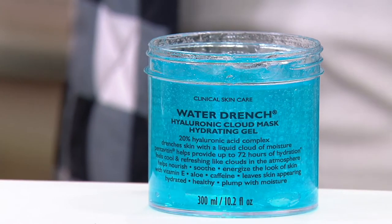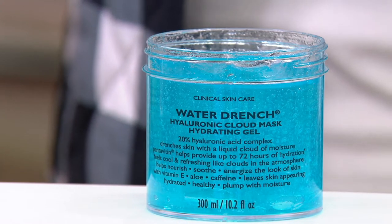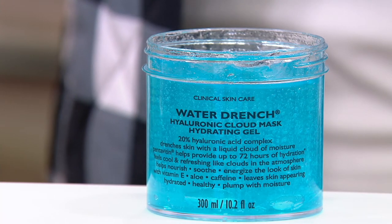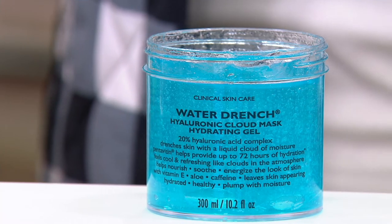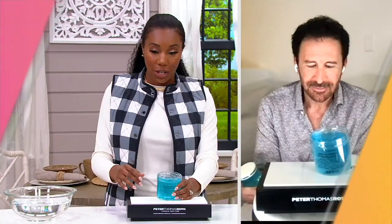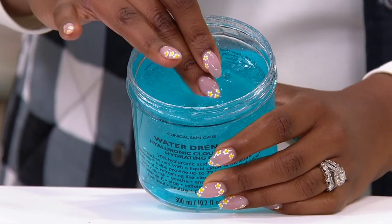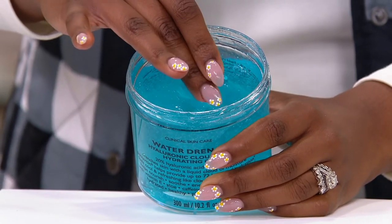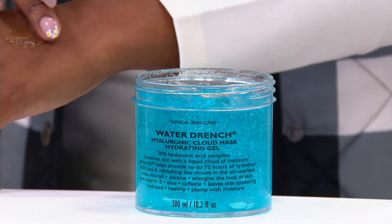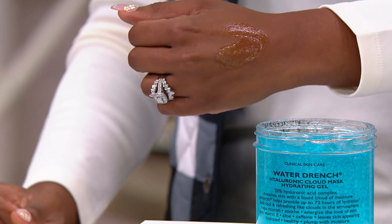Not only is it new, this size is exclusive to us here at QVC until November 1st. This is the only place you're going to find the mega size Water Drench Hyaluronic Cloud Mask Hydrating Gel. This contains hyaluronic acid and other known moisturizers. I want to show you the texture because it is really, really lovely and bouncy. The moisturizers in this are going to help plump the appearance of your skin and temporarily diminish the appearance of fine lines and wrinkles. Our feature price is $65 and you have five easy payments of $13 to get this home.